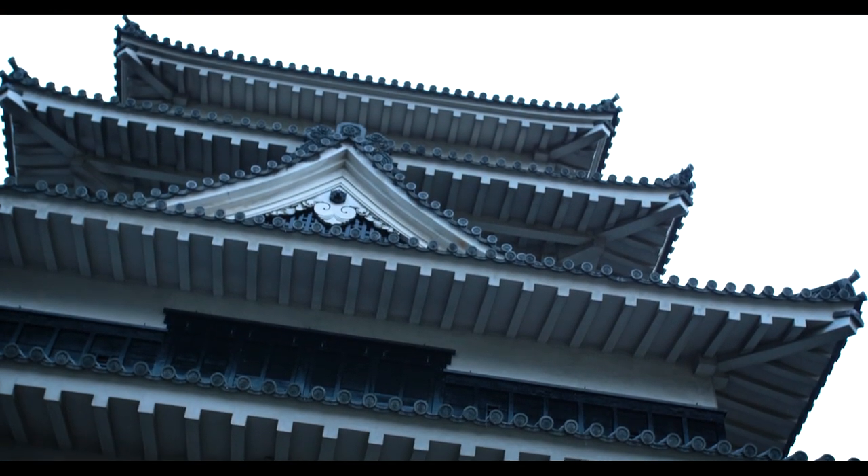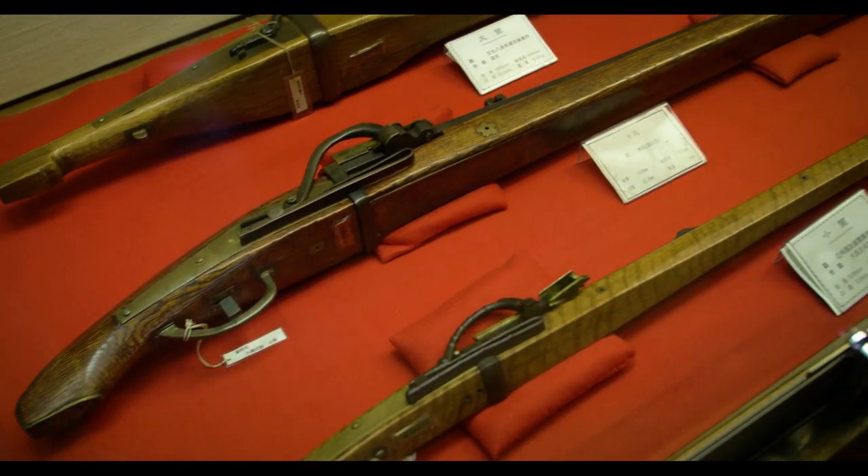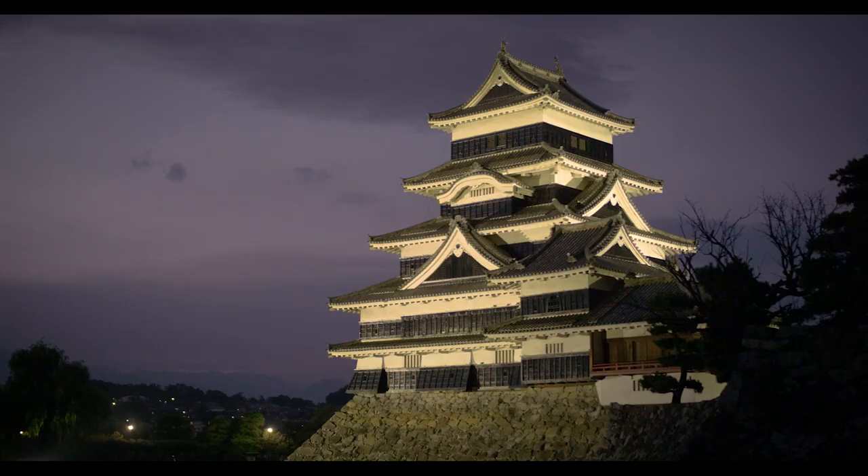Travelers can admire the five-tiered Matsumoto Castle and view the vast collection of artifacts such as the first firearms used in feudal Japan. During the Sengoku period, black lacquer was applied to the walls to camouflage itself. The castle still retains its original wood, stonework, and black exterior to this day.